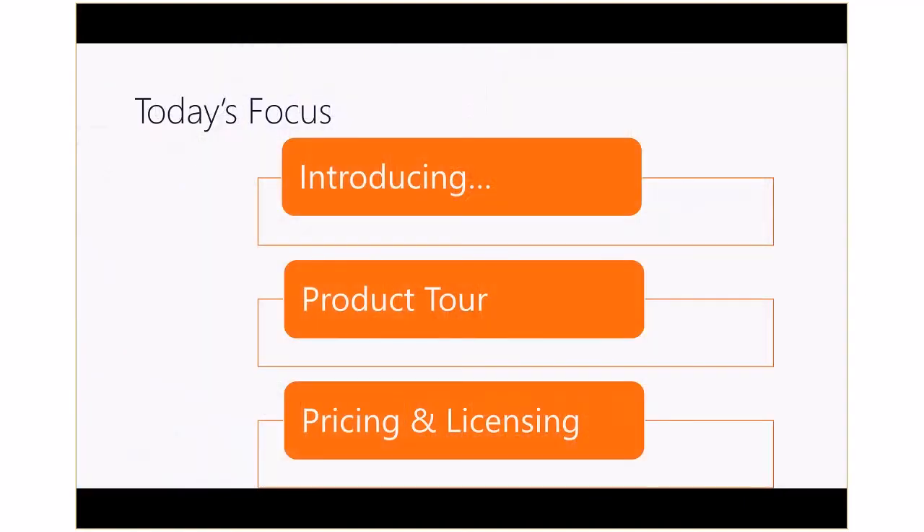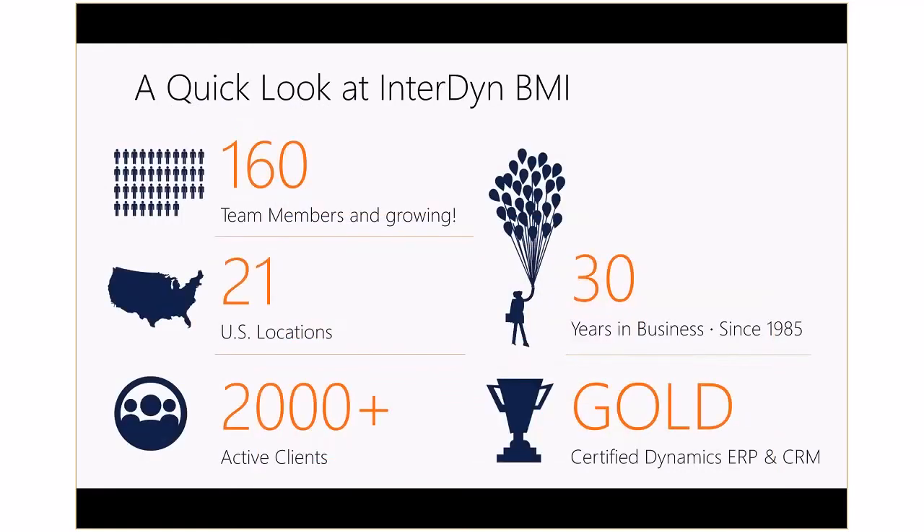In our tour today, we're going to introduce you to Microsoft Dynamics 365. We'll look at the product itself and then close by taking a look at the pricing and licensing of the application. Interdime BMI has been in business for over 30 years and is a Microsoft Gold certified partner. We have 160-plus team members in 21 locations around the U.S., ready to help you with evaluating, selecting, and implementing your next business management system.